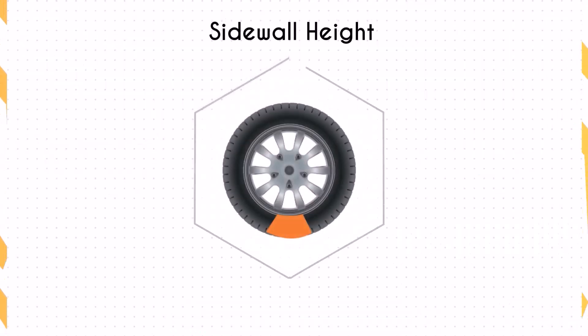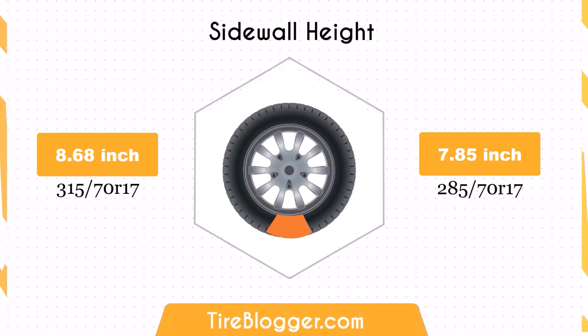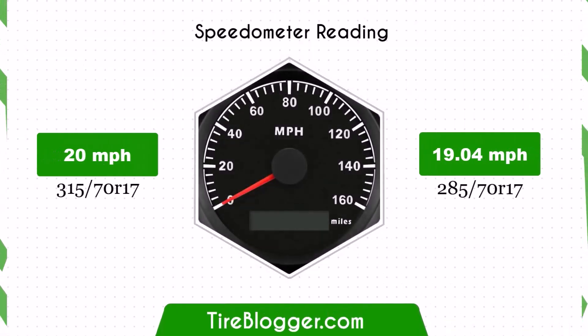Switching to 285/70R17 decreases the sidewall height by 0.83 inches. While the smaller sidewall might improve handling and response on paved roads, it could result in a less comfortable ride on rough terrains due to reduced impact absorption.